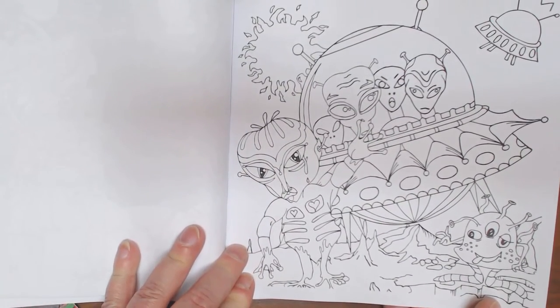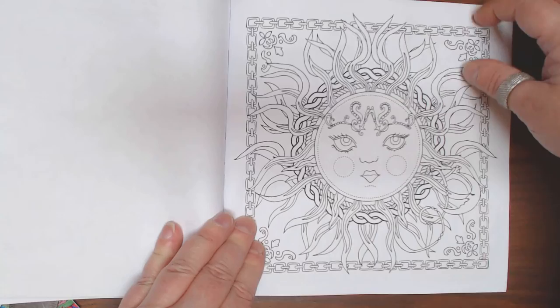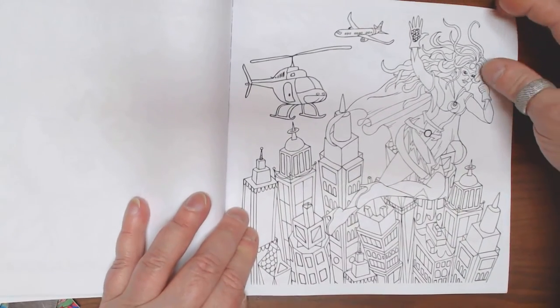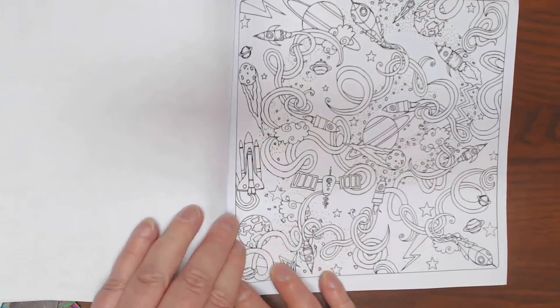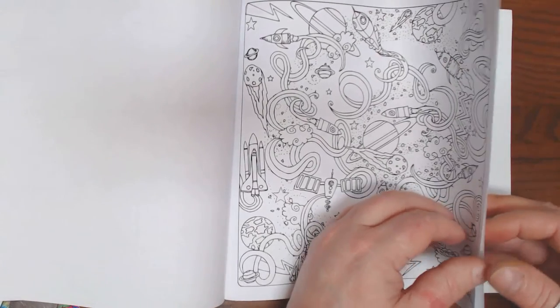Aliens - they must have hijacked one of our ships, or maybe it's their ship. Picture of the sun. Wonder Woman helping out over the Manhattan skyline. Just a well-done book.